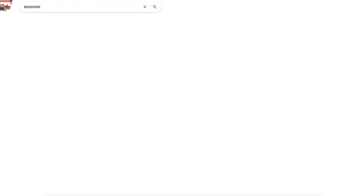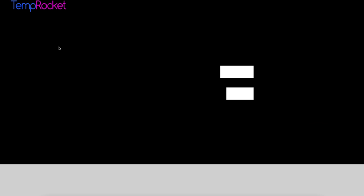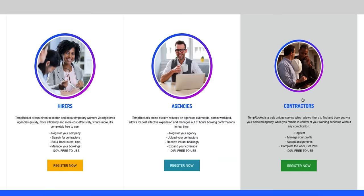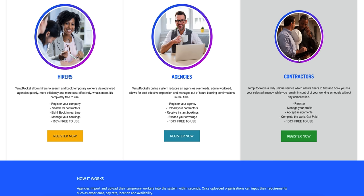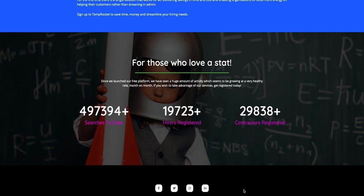Just want to quickly interrupt this video with some very exciting news and a big thank you to TempRocket.com, who have come on board as a personal sponsor for the remainder of the season. TempRocket is a unique, powerful tool for finding and booking temporary staff, bringing hirers, agencies, and contractors together in one place for a quicker, more efficient solution 24/7 — making life easier for contractors and freelancers, creating more business for agencies, and simplifying recruitment for hirers. Please visit www.temprocket.com for more information.